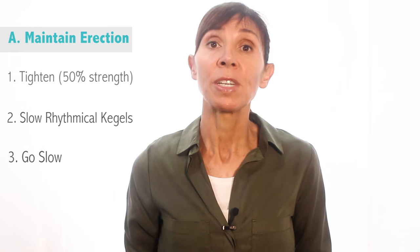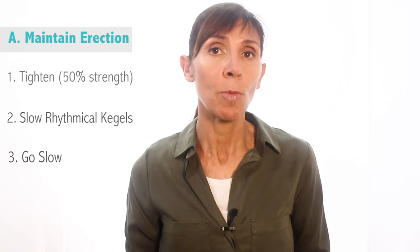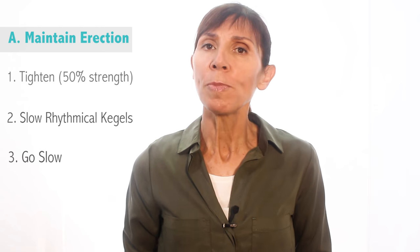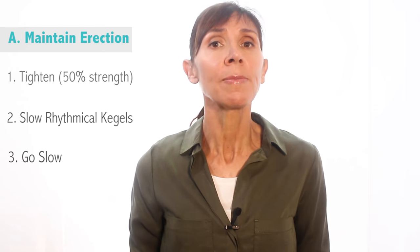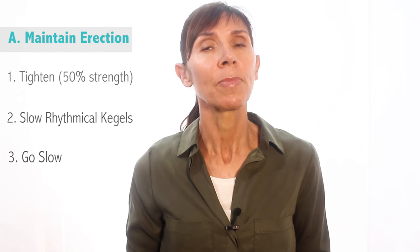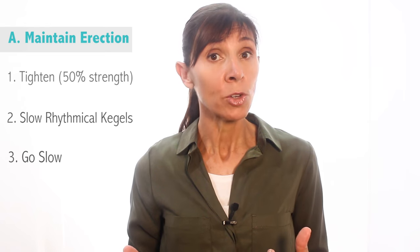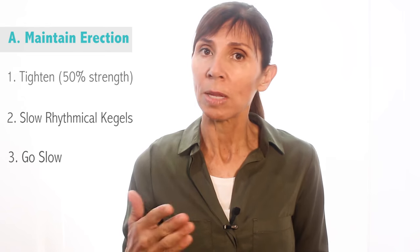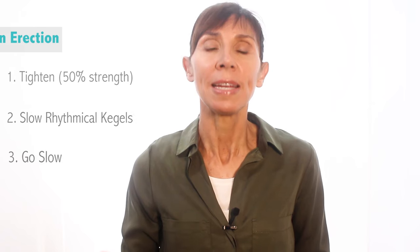The third and final important step to keeping an erection is to use slow movements during intimacy, not fast. Slow movements help you retain blood within your penis and also increase the pressure that maintains your erection. So in summary, Kegels for an erection are medium strength in intensity, and rhythmical in pace — doing them on and off in a slow, intermittent manner.